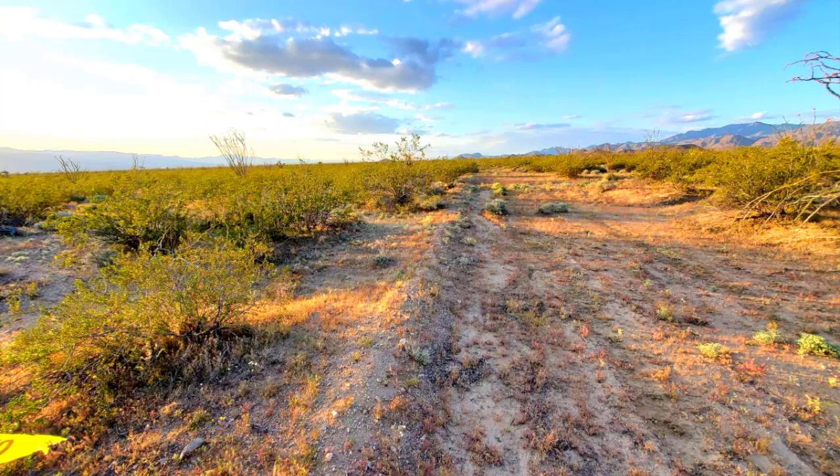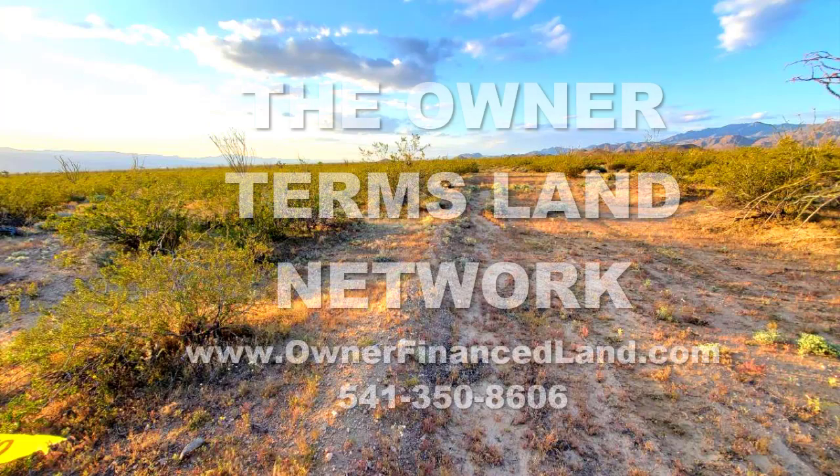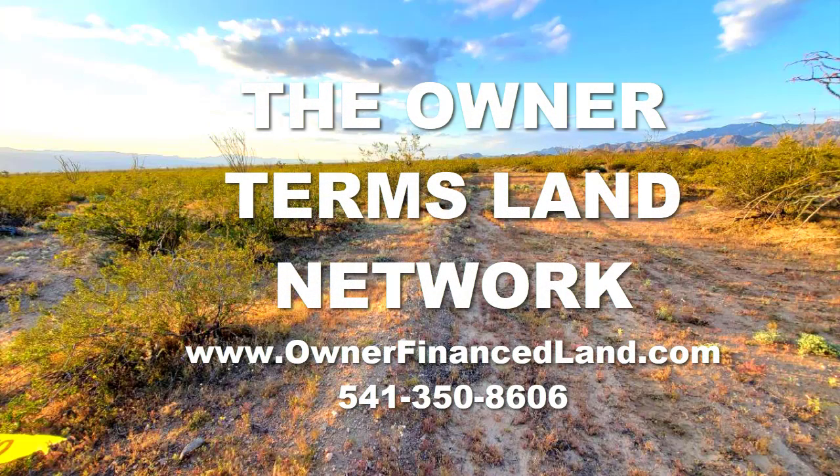Hopefully somebody is going to purchase this lot soon — maybe that somebody is you. We will be back again very soon with another property we currently have for sale on our websites. This is Jesse signing off from the Owner Terms Land Network. I'll see you next time.